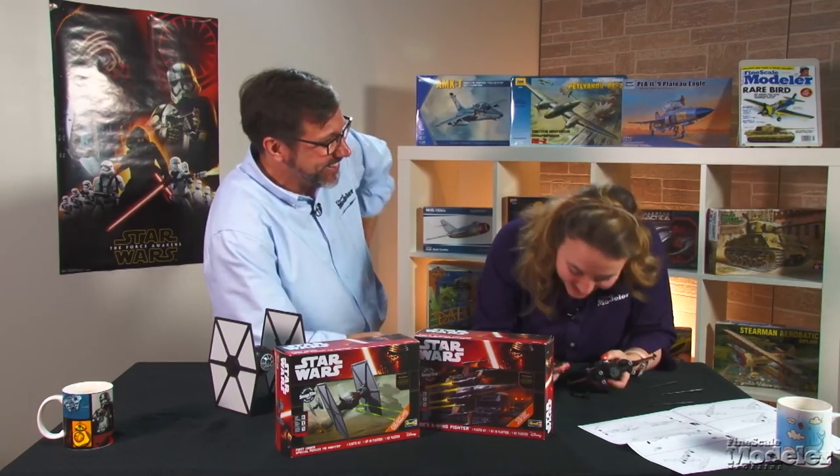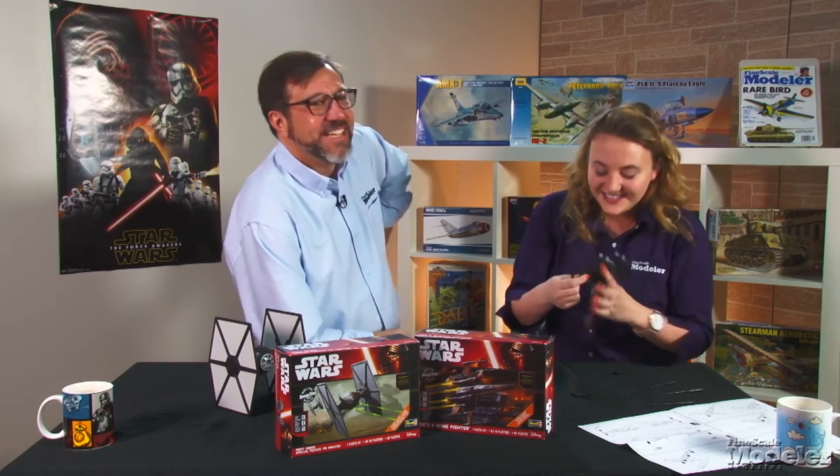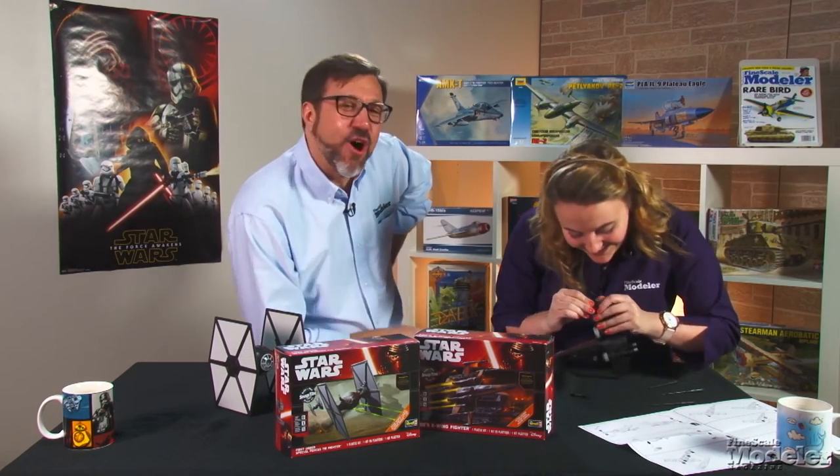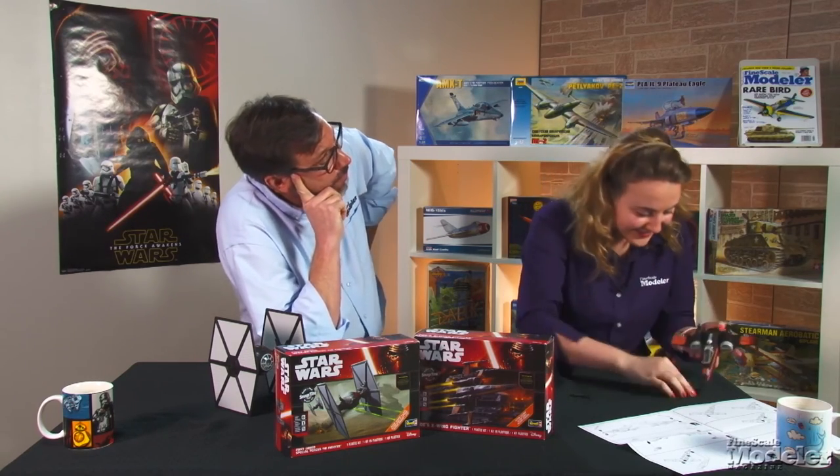What's the matter, Elizabeth? Still struggling there? I failed you, light side. This is why the Empire always wins.